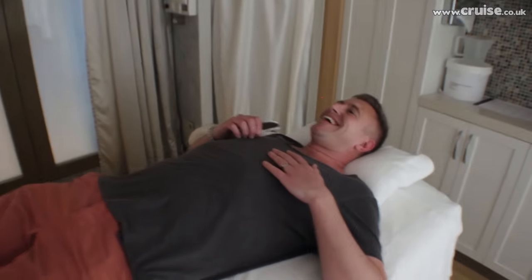Okay boys, I'm all ready for you. Fantastic.